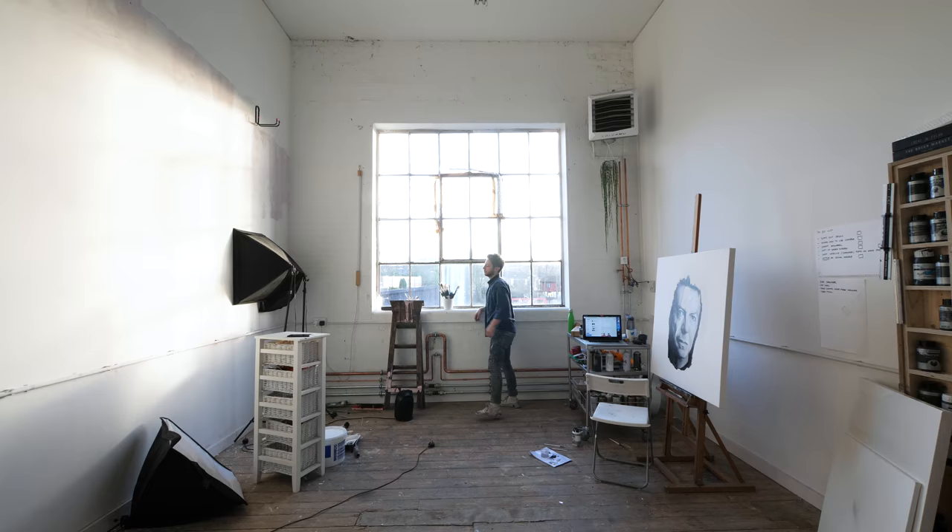Okay, so this is set up now. I'm going to show you the transformation of my studio from when I first moved in in 2018 to now, 2020.